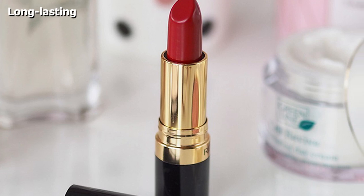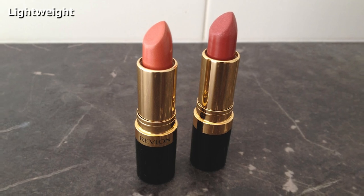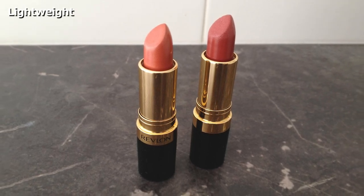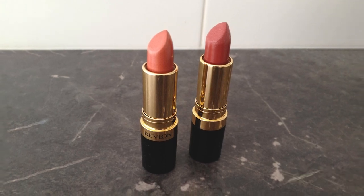The Rich Girl Red shade is a perfect starter shade if you are just dipping your toes in the vibrant red waters. It is creamy, non-drying, and glides effortlessly on your lips. It stays put all day long and is available in four finishes: matte, sheer, cream, and frost.